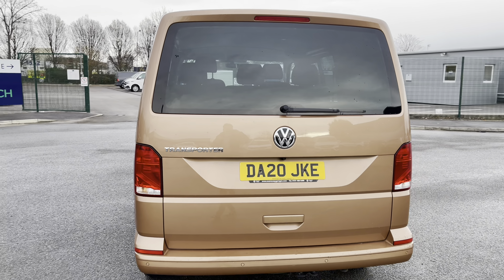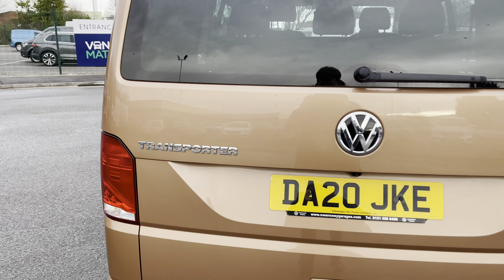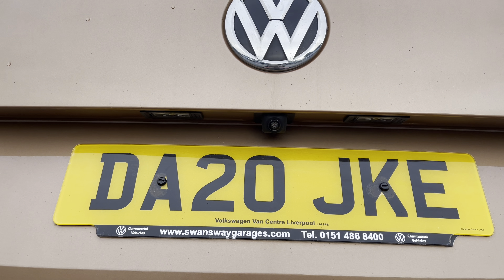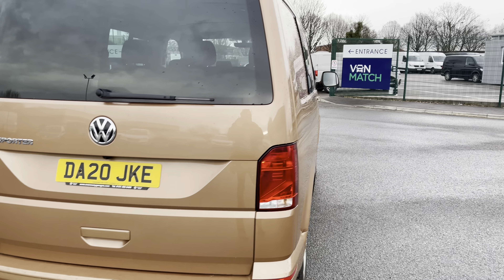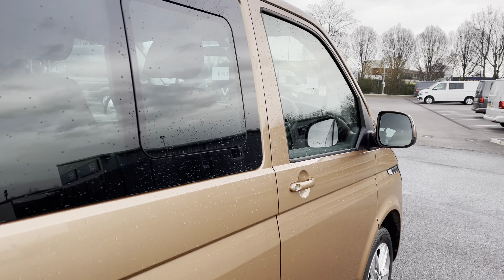Moving round to the back, you have another privacy window at the rear along with the chrome transporter detailing and the chrome badge. You also have your rear reversing camera which fully complements the front and rear parking sensors, giving audible and visual warnings to any obstructions in your surrounding area. The rear reversing camera gives you a great range of visibility to the rear of the vehicle.